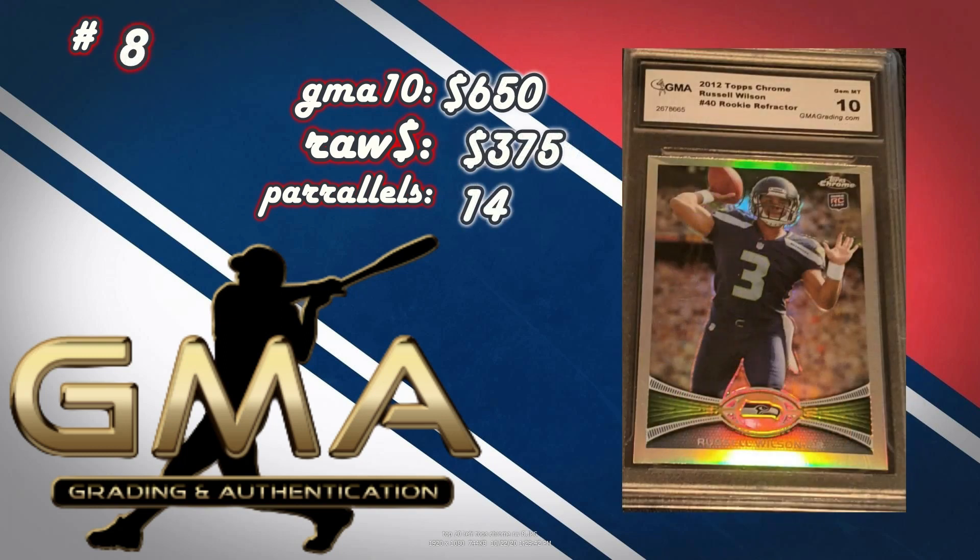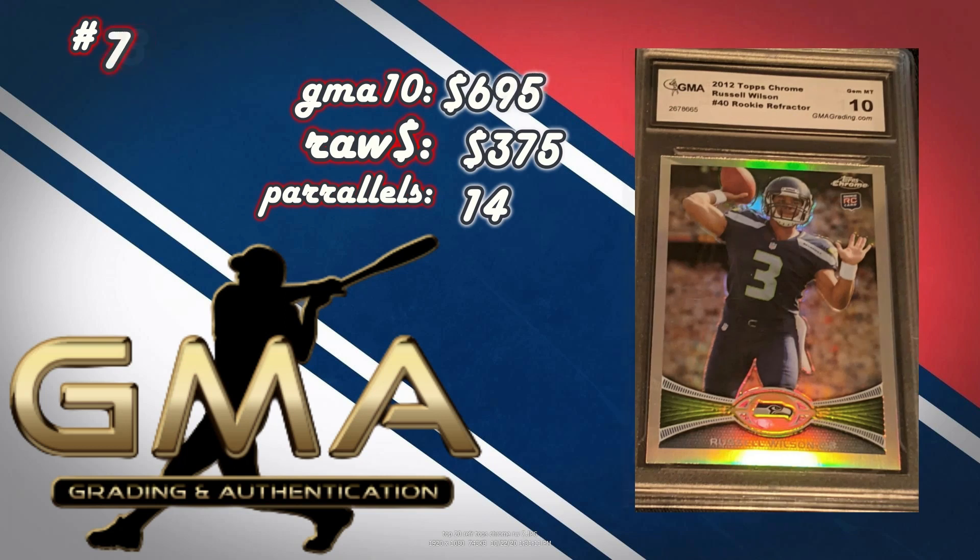At number 8, a 2012 Topps Chrome Russell Wilson number 40 rookie refractor. A GMA 10 sold for $650, the raw is $375 currently — though you'd find it for $300 to $350 some days. There are 14 parallels to this card. At number 7, the same card sold for $695 a few days earlier — the same seller had quantity, with some still listed for $625 and $675. Same deal, make yourself about $300 profit, and there are 14 parallels to the base version of this Topps Chrome card.